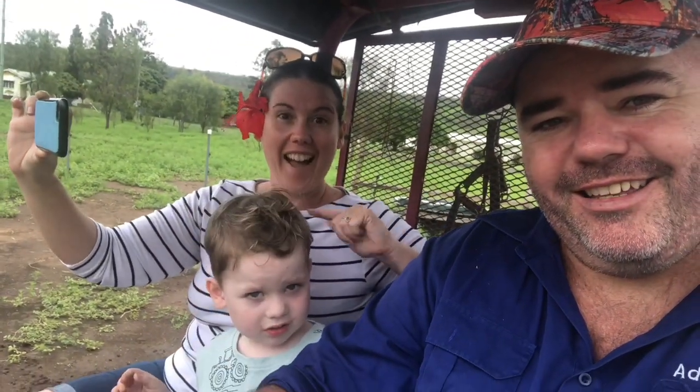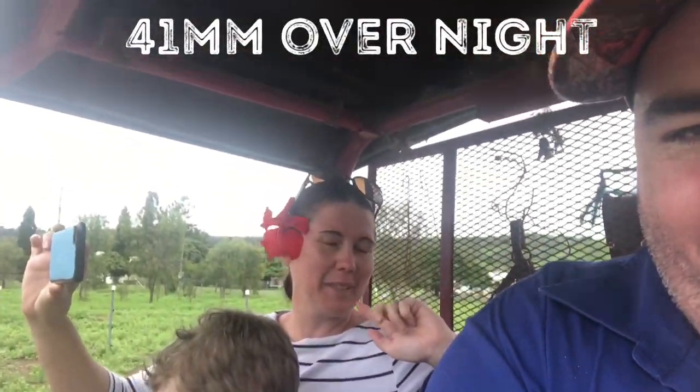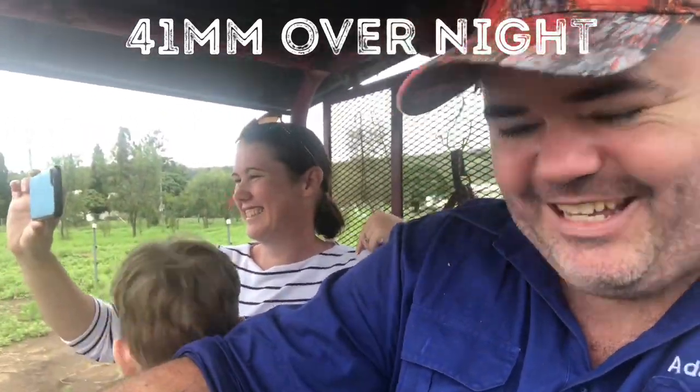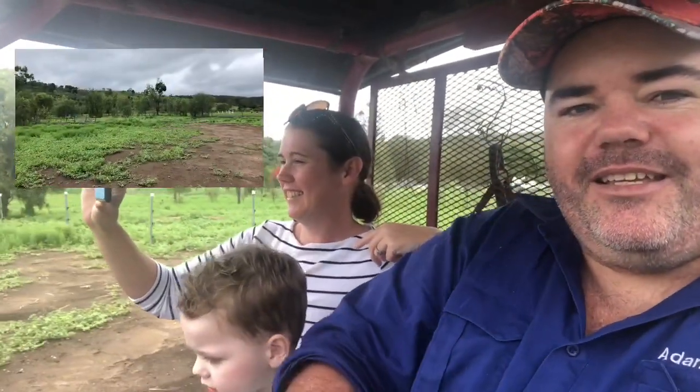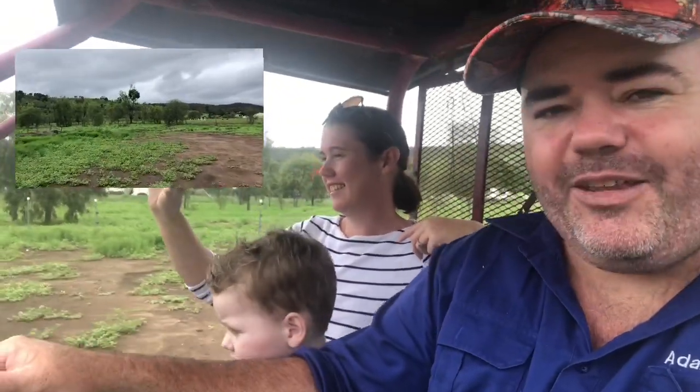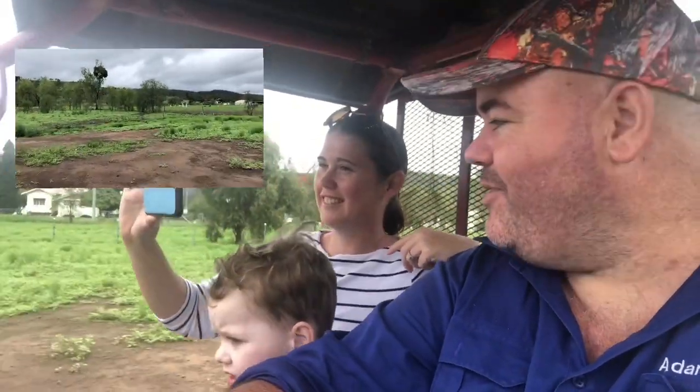We are down on the mule at the moment, just going down to check out the dam in daylight. I did some footage last night but it was pretty dark and under the spotlight. Archer, what are we doing buddy? We're going to check the dam. He is super tired — the rain kept him up a lot of the night. Natty's all ready to go here as well. Nice flower in your hair too, babe. We're just driving down through the paddock and there's a little holding dam on the side.